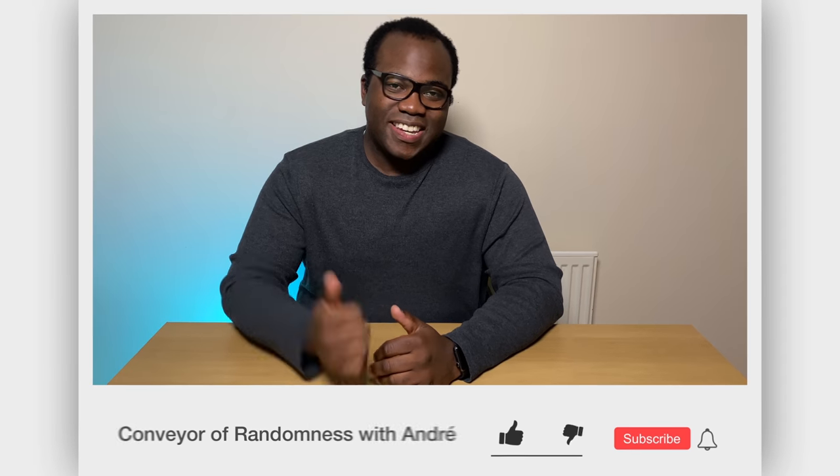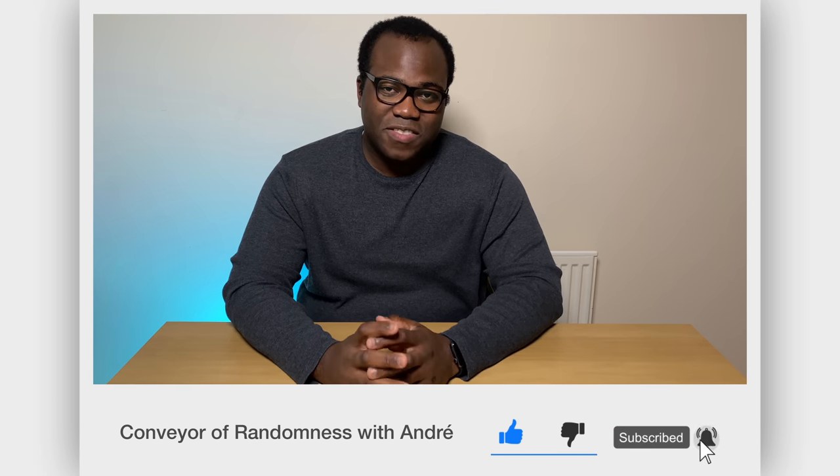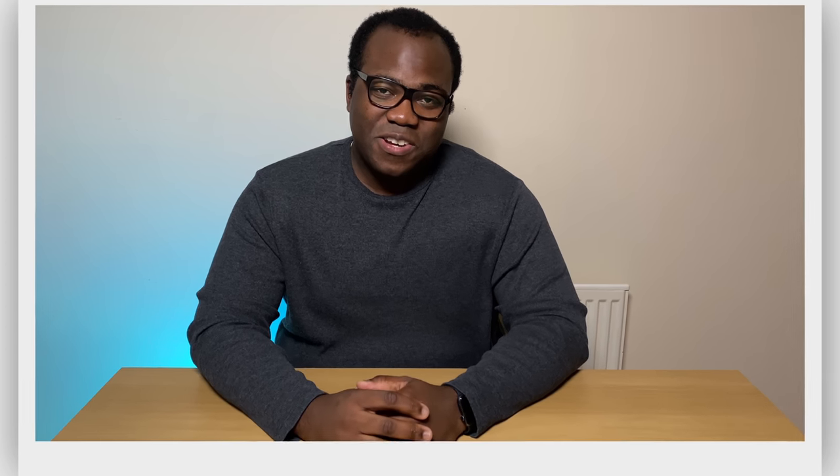If you enjoyed this video, please like and subscribe — it would be greatly appreciated and it would really help the growth of the channel. Press the bell icon to get notified every time I release a new video. That's all for me today, I will see you on the next one. Bye.